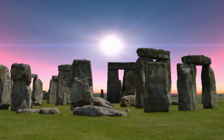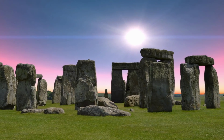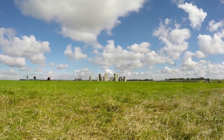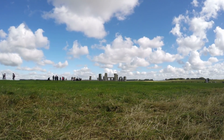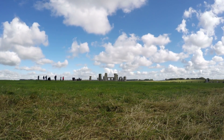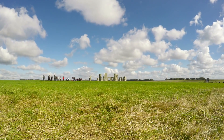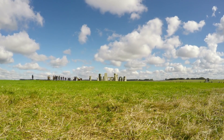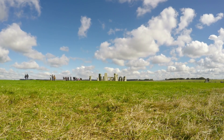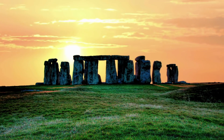Researchers are fairly sure that they've figured out how Stonehenge was built, but their theories aren't set in stone. The incredible monument poses more unanswered questions than answered ones, and new theories and discoveries emerge every day. Yet Stonehenge continues to baffle researchers, scientists, historians and archaeologists, and there's one question that enthusiasts still can't find a definitive answer to: why was Stonehenge actually built?